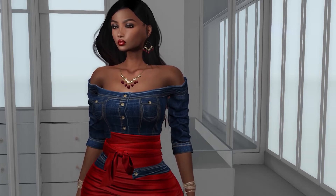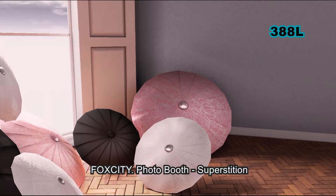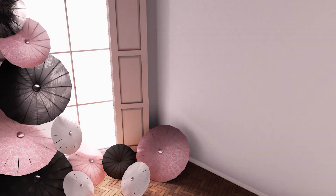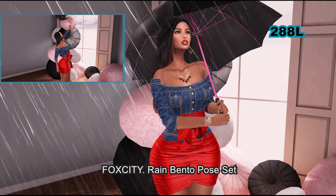I will show you the prices of those items. From Fox City we have this really awesome photo booth which will serve as the background for the rest of this video. What I love most about this photo booth is that the walls do change color, so there is a color changing menu. There's also another version of this booth but I didn't buy it because I know I will not use it again.